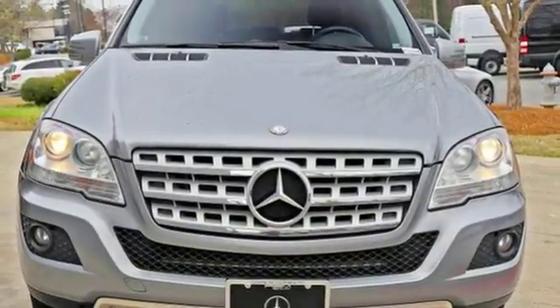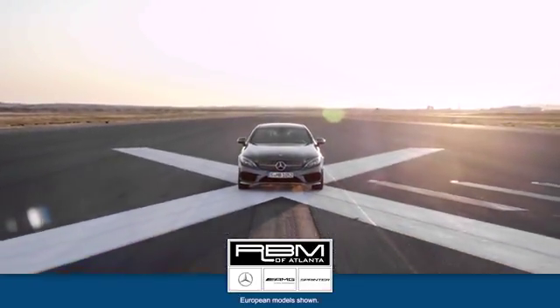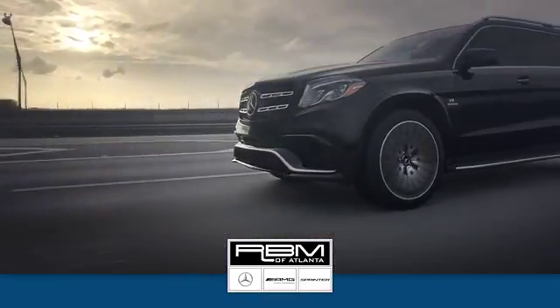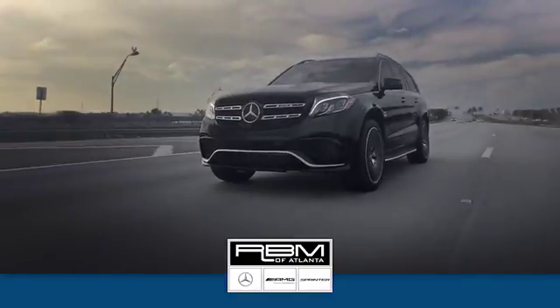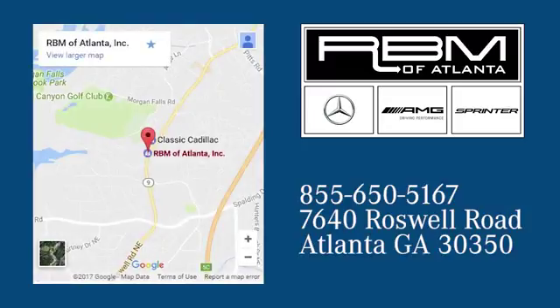Come on in today and see it for yourself. At RBM of Atlanta in Sandy Springs, we have the best selection of new and top quality pre-owned vehicles to choose from. We are conveniently located at 7640 Roswell Road in Atlanta.